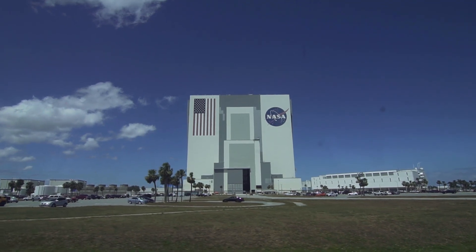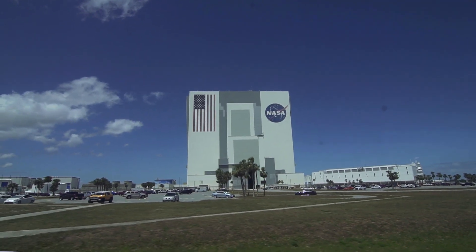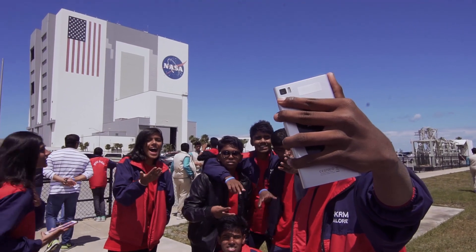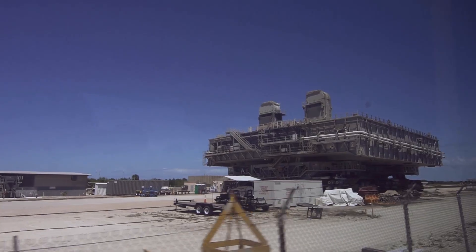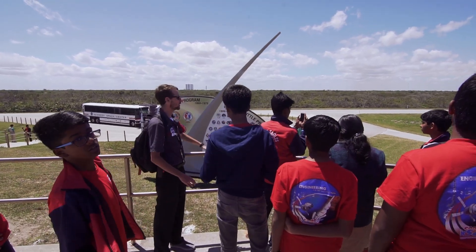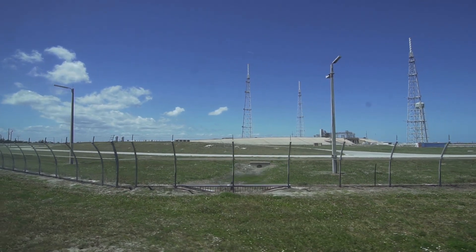Now for the bus tour: getting ready to pass is NASA's Vehicle Assembly Building. This is the largest single-story building by volume in the entire United States, and the stripes on the American flag are wide enough to drive the Kennedy Space Center bus on. Next to the Vehicle Assembly Building you'll see the mobile launch platform being built for the Space Launch System. We are now getting ready to pass Pad 39A, which is the closest pad to where the shuttle program operated.